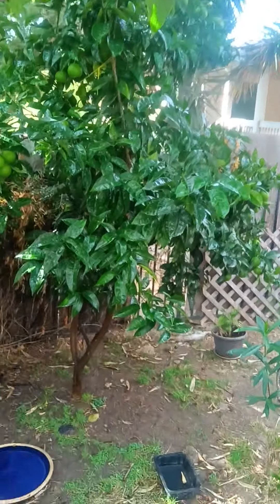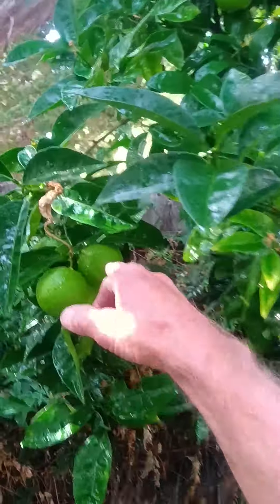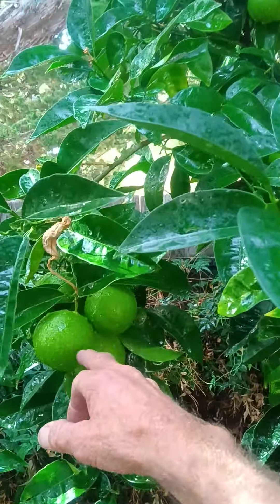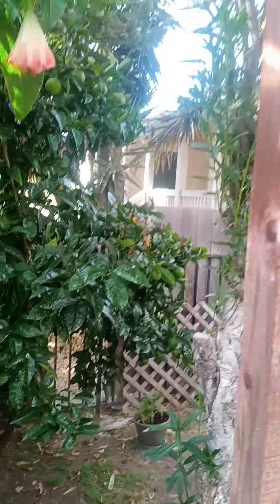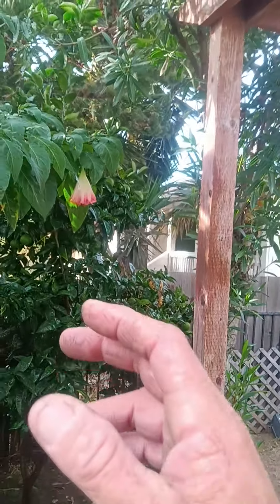Real good oranges. The other ones would turn orange at about this size right here. And as you can see, they're a lot bigger now, and they haven't even started turning orange yet. So I'm going to get some real good oranges this year — just by changing up, giving it elbow room.